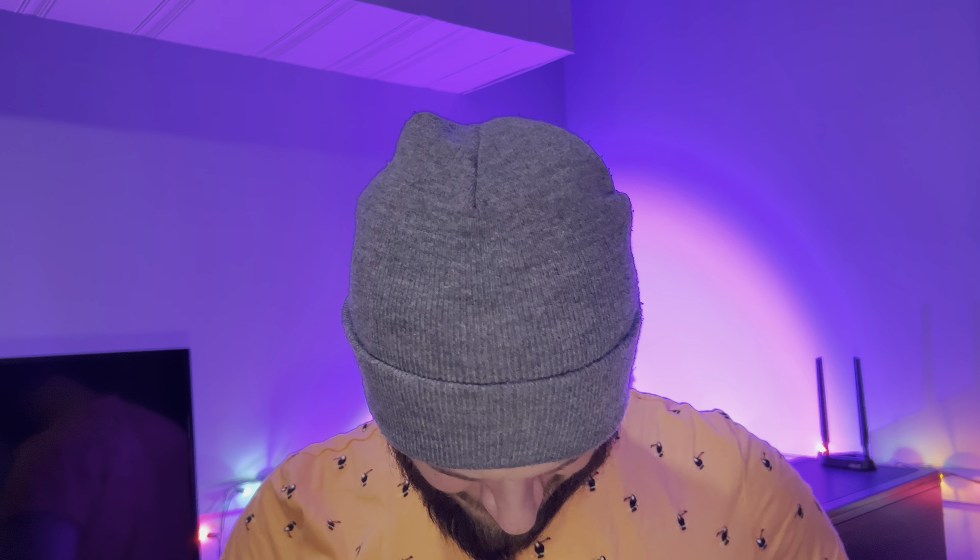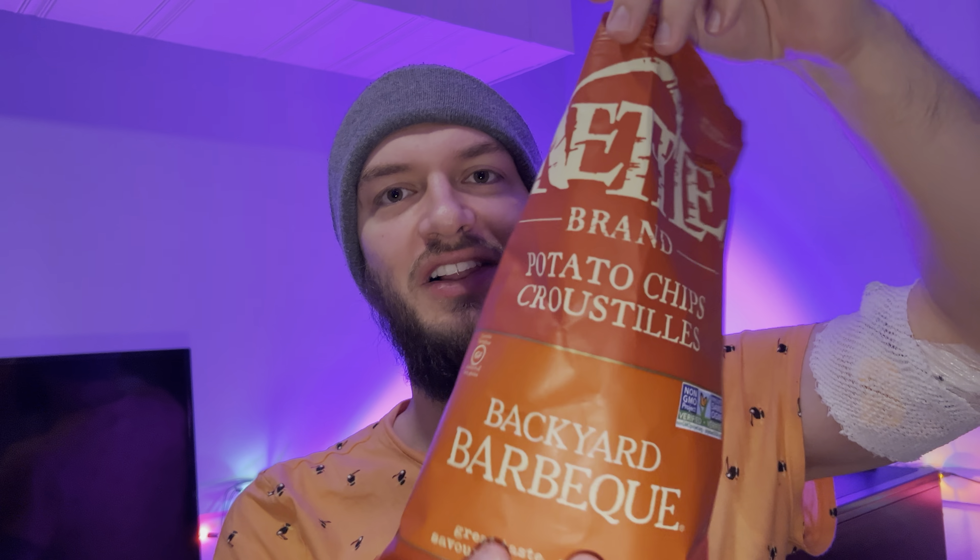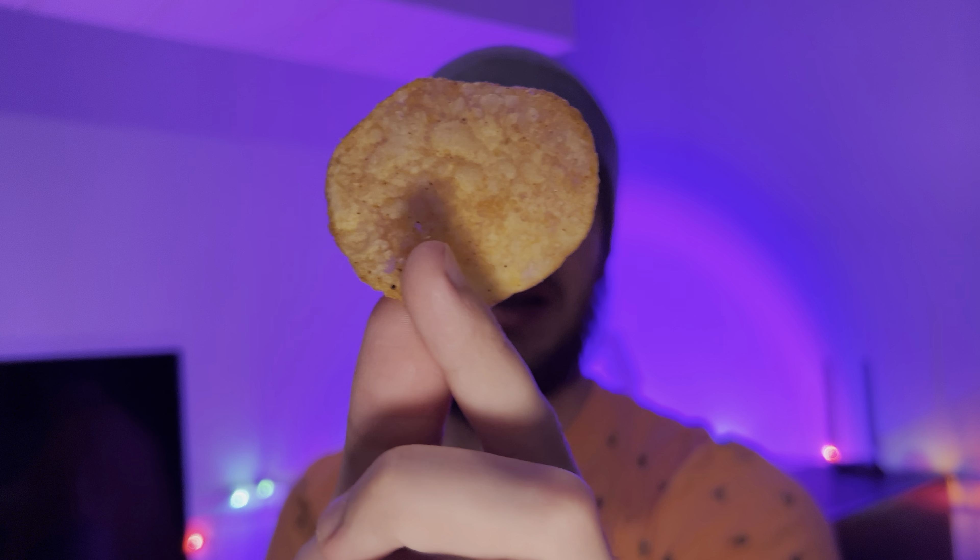I'm gonna get into it and see what the Backyard Barbecue is all about. They have really thick bags, which I think I like a lot because it just feels more premium. That's a big chip — great texture.